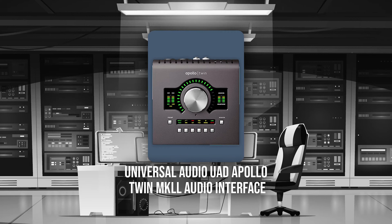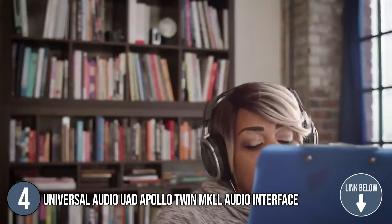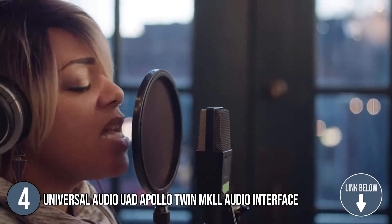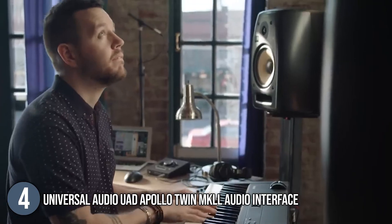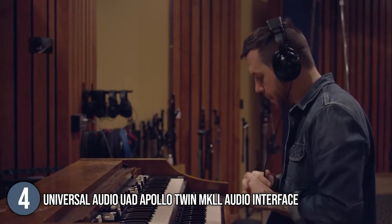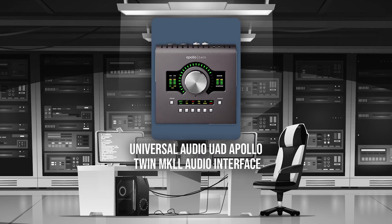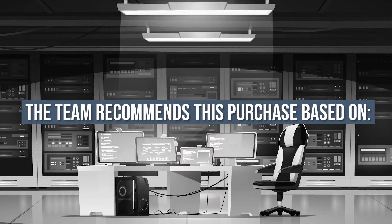The fourth audio interface on our list is the Universal Audio UAD Apollo Twin MK2 Audio Interface. It is a popular professional desktop recording interface for Mac and Windows that provides superior audio conversion with the tone, feel, and flow of analog recording. It has two Unison-enabled mic preamps, next-generation analog-to-digital and digital-to-analog conversions, and a real-time analog classic plug-in bundle with near-zero latency tracking. It measures 6 x 8 x 8 inches and weighs 3.83 pounds. TrustedShoppyGuide.com has awarded the UAD Apollo Twin MK2 a 4-star rating.